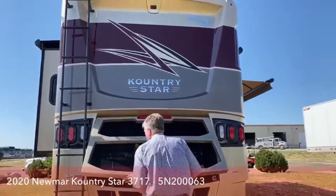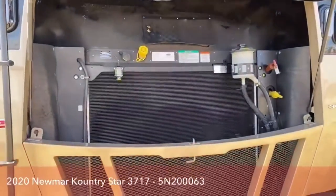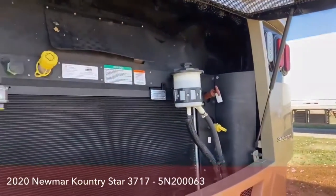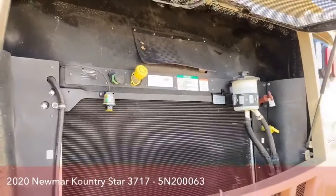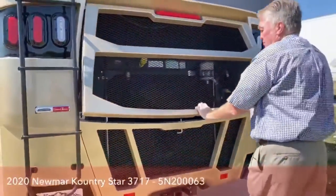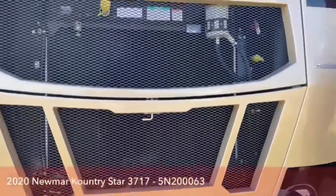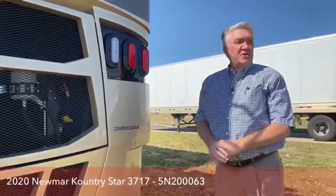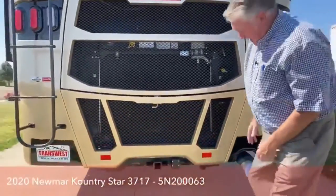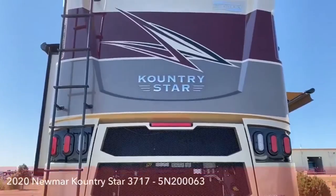Here's your engine bay. This is a rear radiator model — you can't really see the engine from back here, but there is interior access to the engine. All your filler gauges, filters, and tanks can be filled from back here. It has a 360-horsepower XCR Cummins diesel with an Allison six-speed transmission — plenty of power on this 37-foot diesel pusher. It has a 10,000-pound tow capacity, so you can tow just about anything you want.